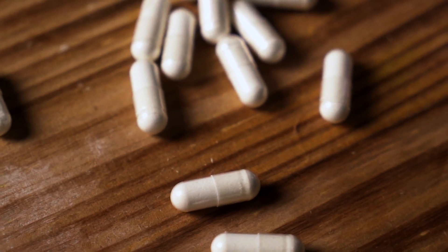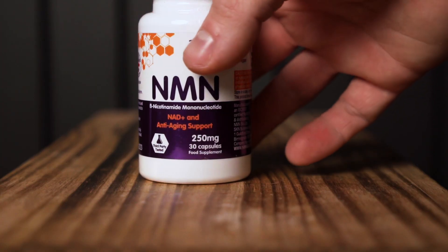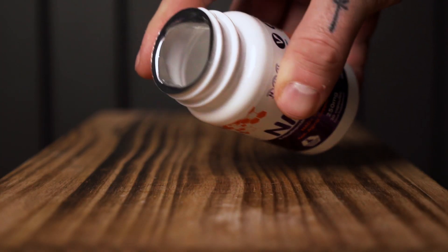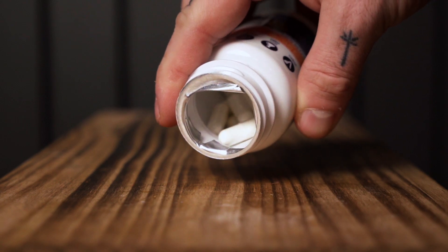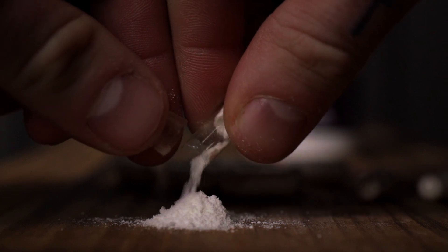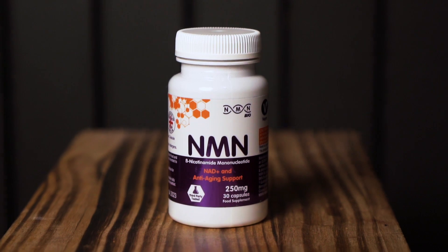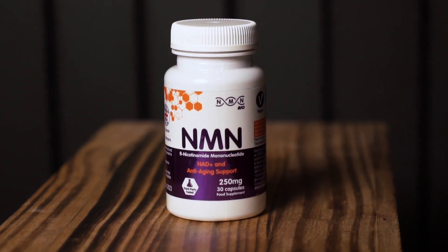I myself am 32, so I felt like I was right in the middle of this, and that's ultimately why I decided to jump on it. I first began using this for a total of six weeks to see if I noticed anything. I did the 250 milligram capsule once a day in the morning, and at first I didn't really notice anything until around week three.